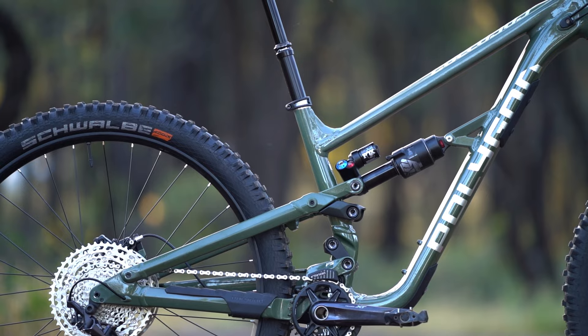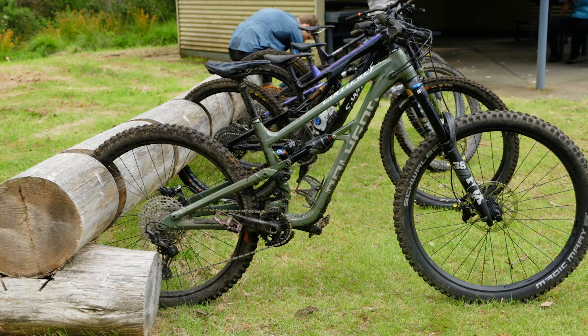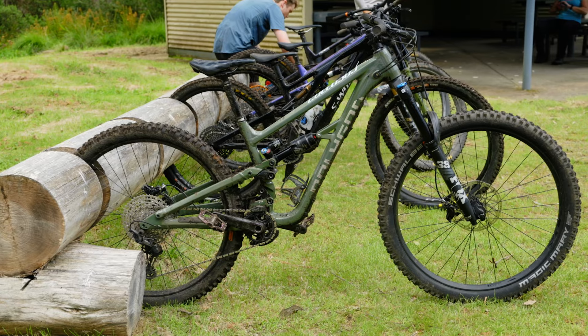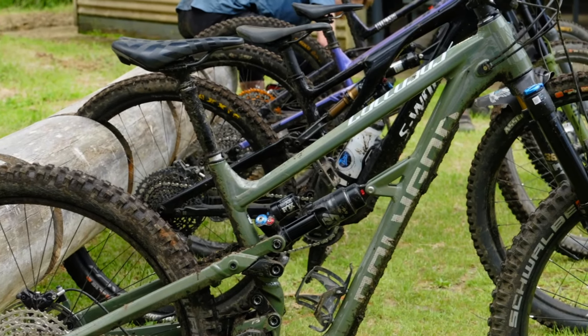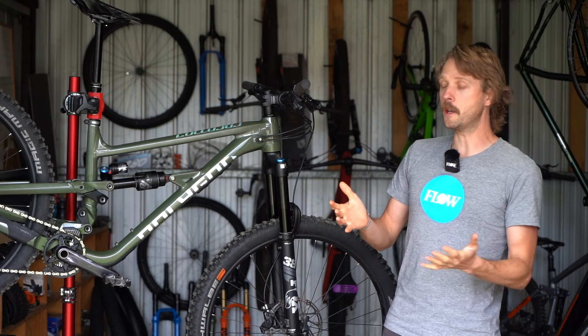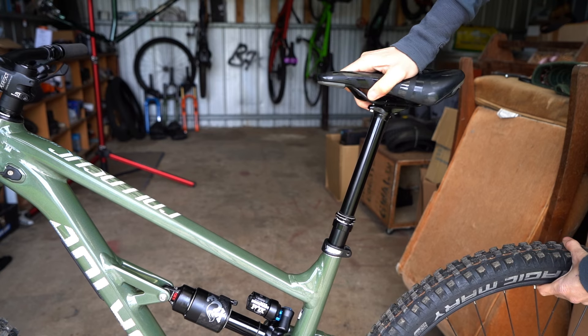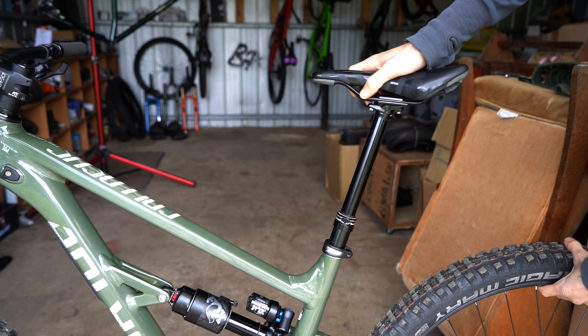The seat tube is also very short. In fact it was a little bit too short for our 189 centimetre tall tester Jack, who ended up running the seat post slightly above the minimum insertion line, which is obviously not recommended. It could fit a longer stroke dropper post though it is worth noting that the frame's insertion depth is limited due to the interrupted seat tube.